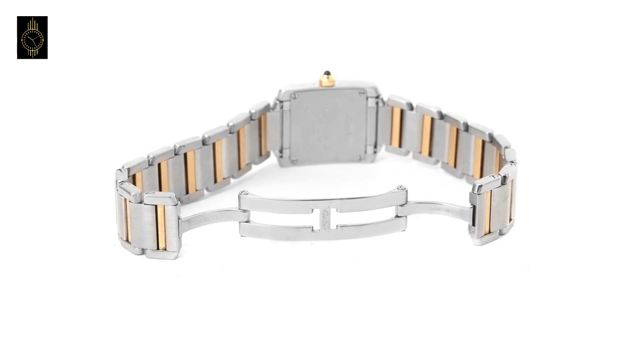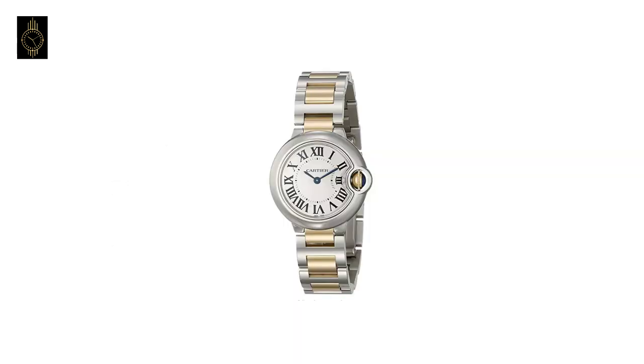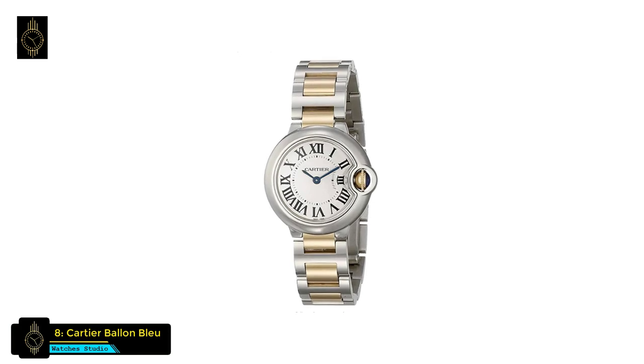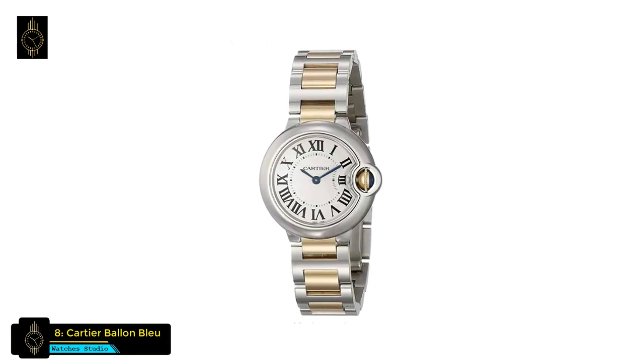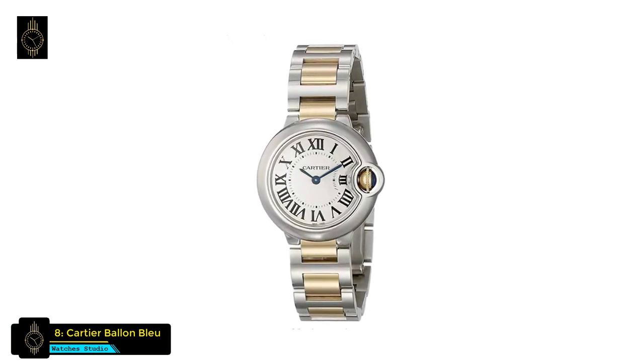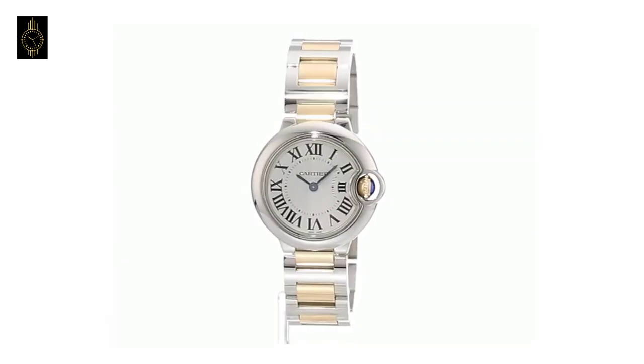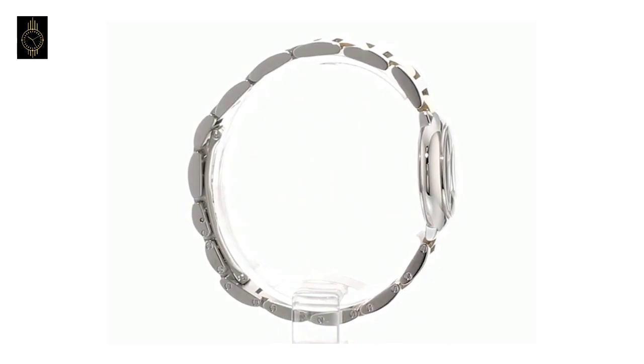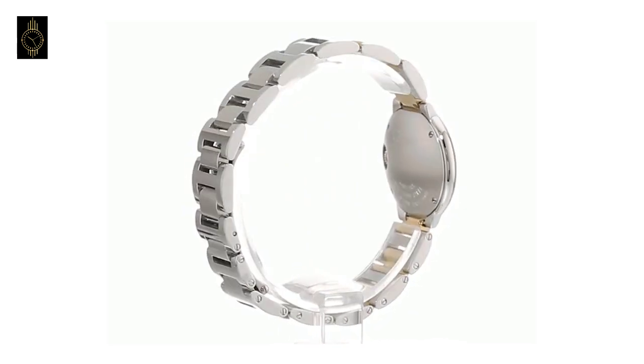This watch is also water resistant to 99 feet. At number 8 is the Cartier Ballon Bleu watch. The sophisticated Cartier women's Ballon Bleu stainless steel and 18-karat gold watch is designed with delicate two-tone gold accents to create an accessory suitable for semi-formal social engagements.